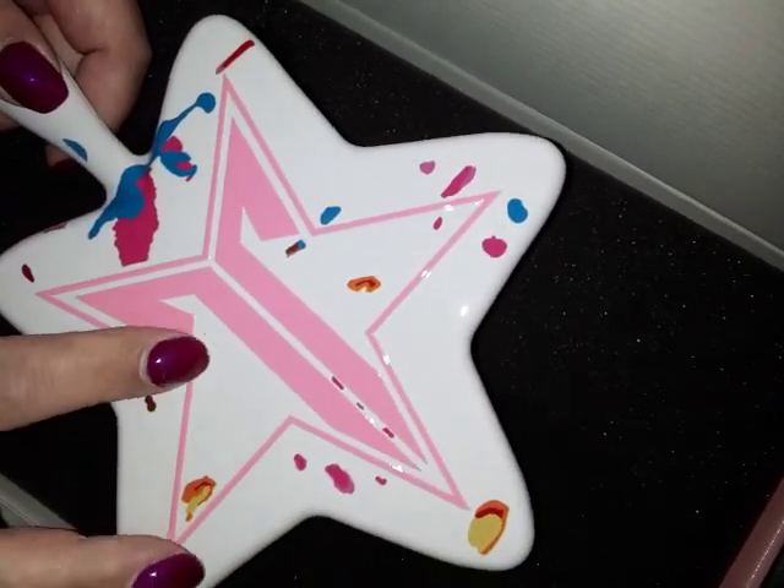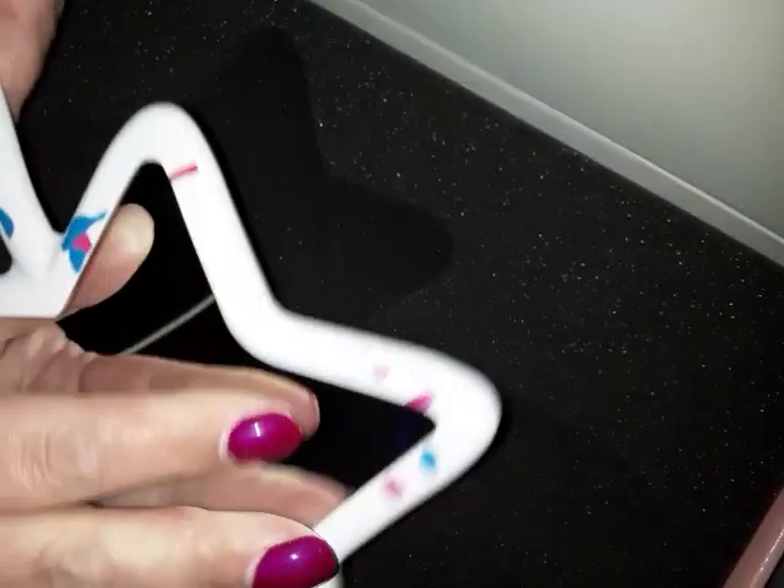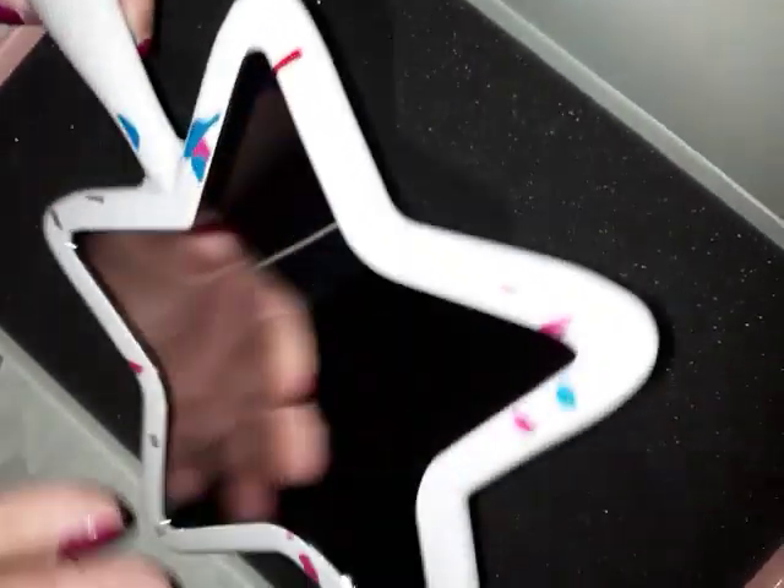The star is raised on the White Jawbreaker mirror — you can feel it. It says Jeffree Star Cosmetics here, and there's a star emblem on it. And it's white.